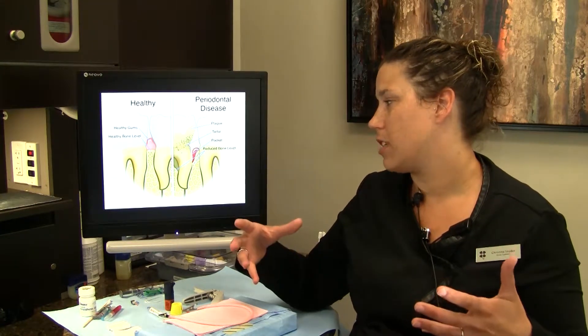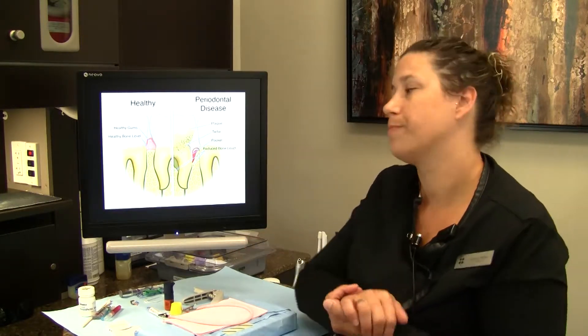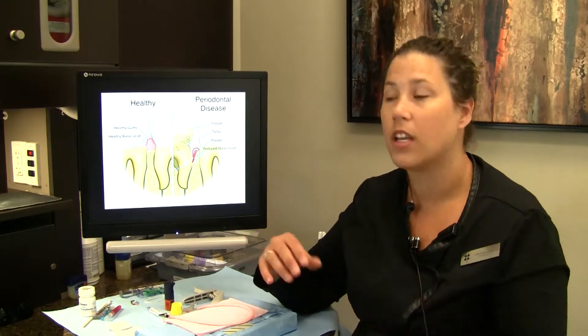We want to get those readings back to one through three. When you come in and do the deep cleaning, we have you come back to check those numbers and make sure that what we did worked. Sometimes there are bacteria that can sit underneath the tissue and remain even after the deep cleaning, so we recommend placing an antibiotic under the tissue to help reach that bacteria and get rid of it so it's not affecting your tissue anymore. At that follow-up appointment we make sure everything's where we want it to be, and then we recommend doing what are called periodontal maintenance procedures.